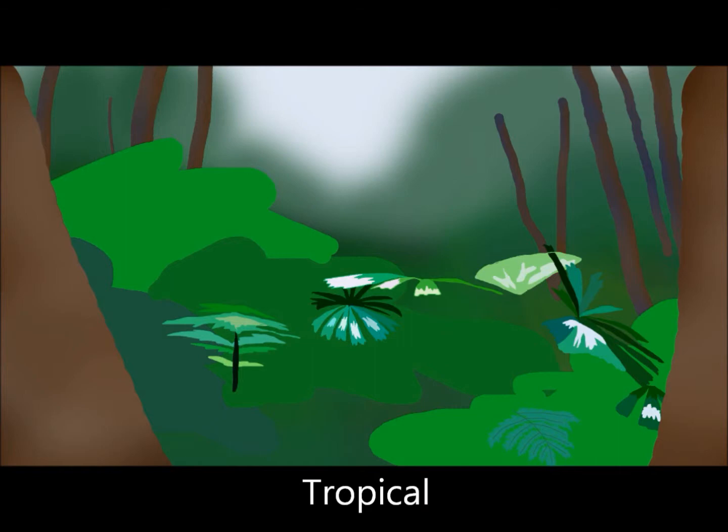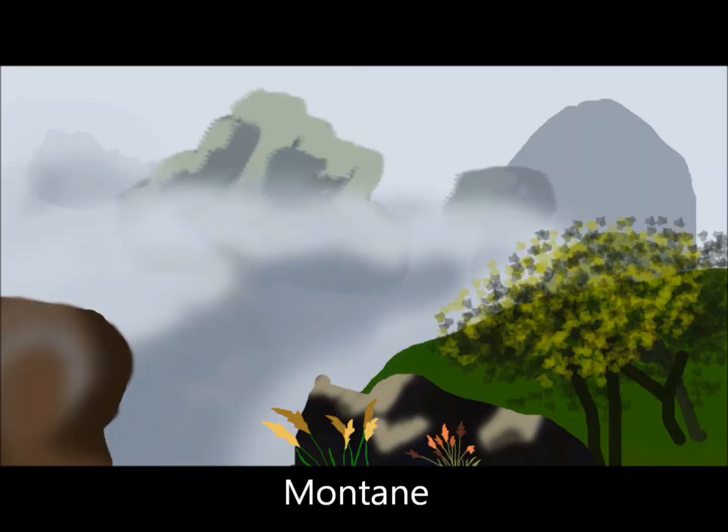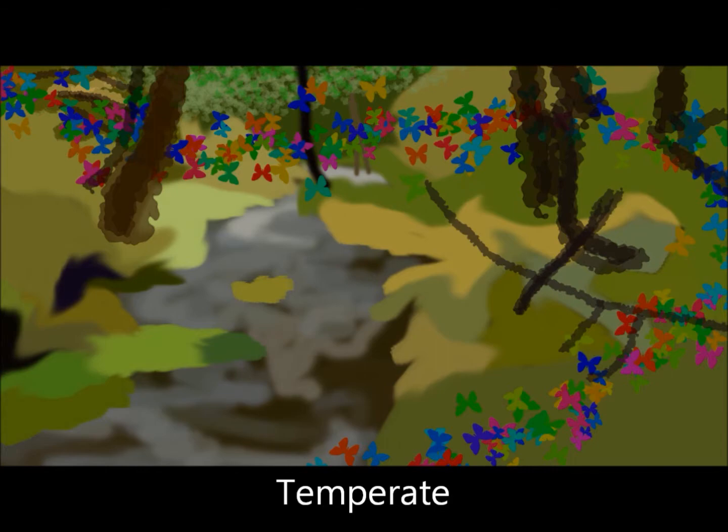Now there are three types of rainforests: tropical, montane and temperate. Today I'll be focusing on the animals that inhabit these places.